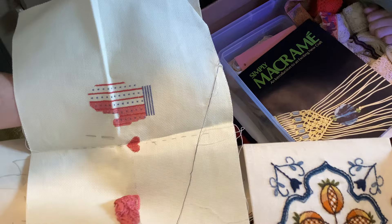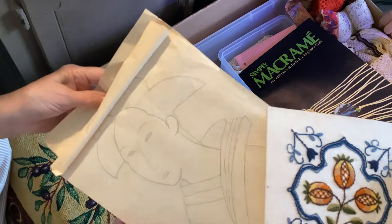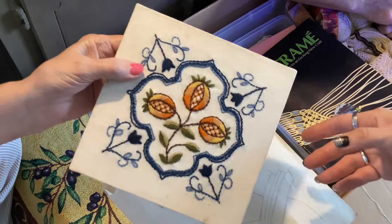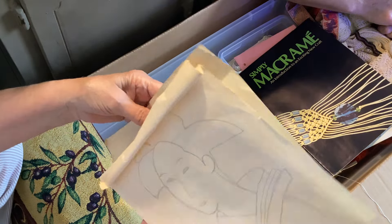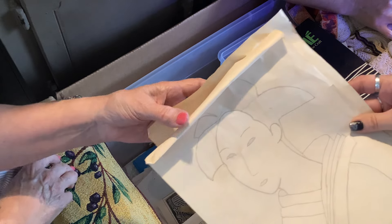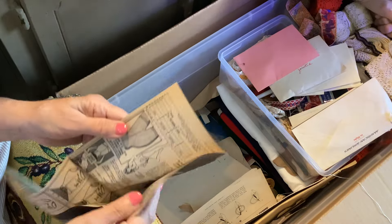Somebody's done that — that's pretty, that is gorgeous. This is what that person used for that pattern. She traced it. Somebody was very talented. This is a treasure trove. There's a macramé book, look. And then you said these envelopes are all — here's a reduce-o-matic. It's like four inches off your waist — all you have to do is order this, it's magic. You get two for $18.50.